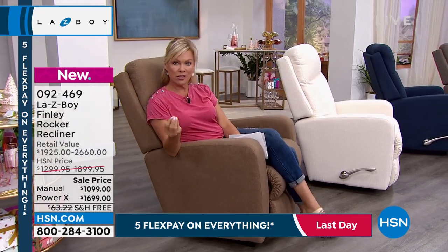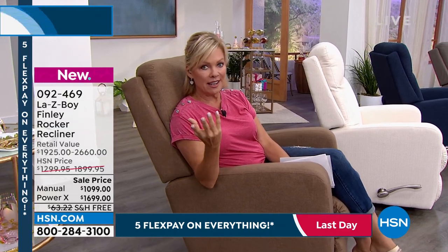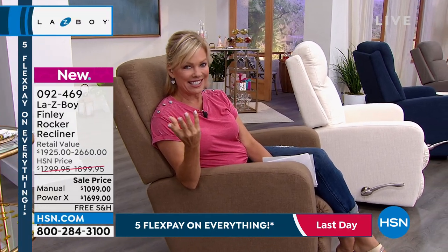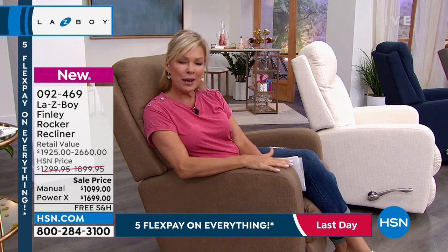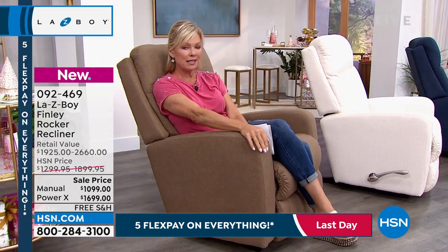This is available on financing. We've got flexible payments and VIP financing, so we'll break those prices down for you.